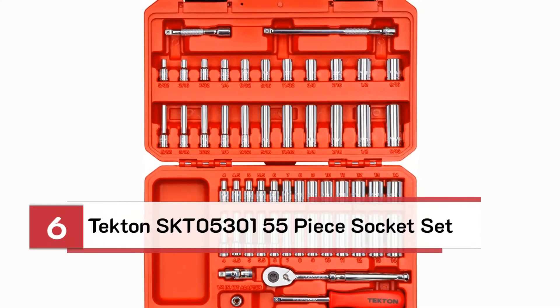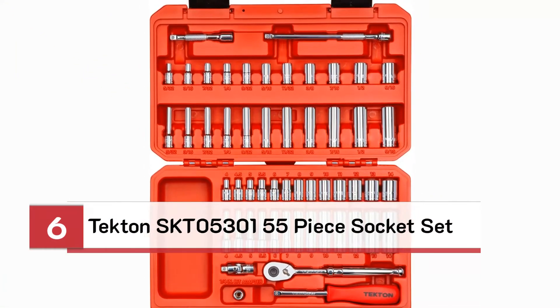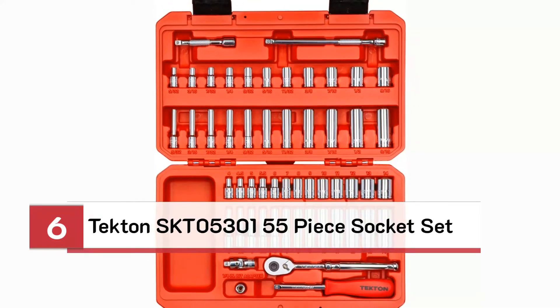Number 6: Tecton SKT-053015 5-piece socket set.